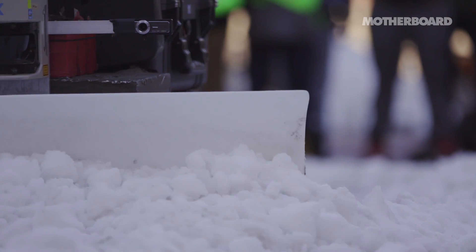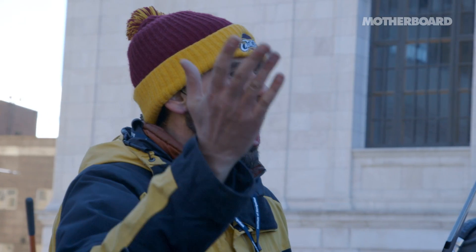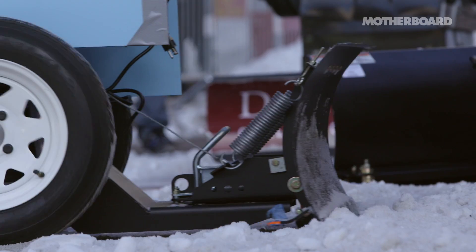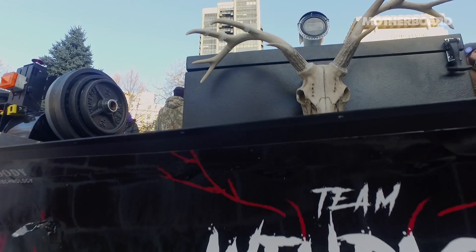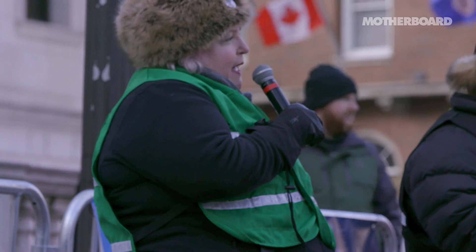We're getting it, we're getting it! There she goes, come on, don't lose traction! Come on! Oh! Yeah! Come on! Five, four, three, two, one! Let's plow!